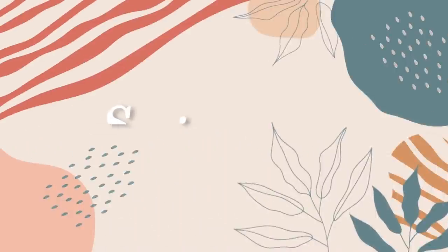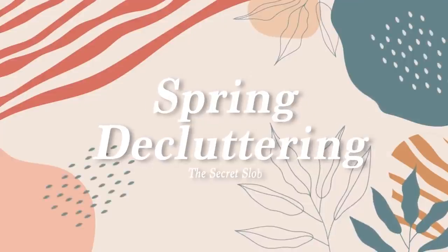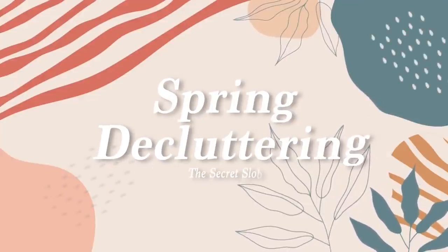Hey everyone, how's it going? Welcome back to our spring declutter challenge. I'm Steph and this is the Secret Slob channel. All month I've been going through my entire house space by space, decluttering it, finding proper homes for everything and just getting a little bit more organized.